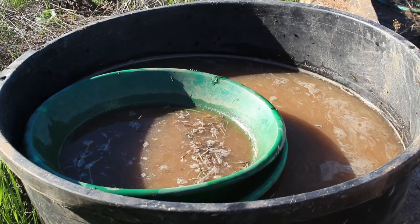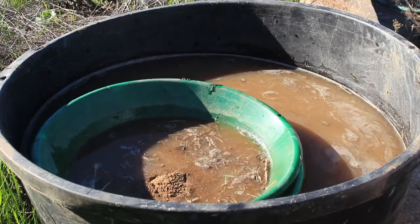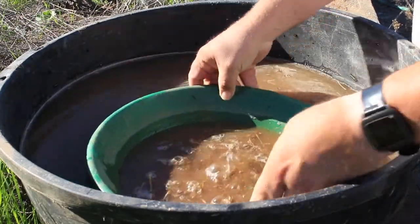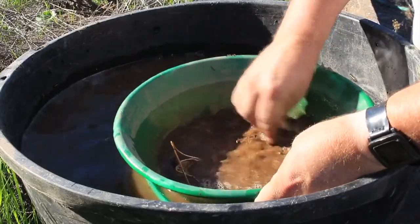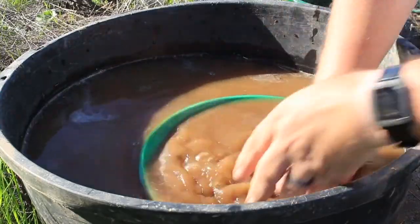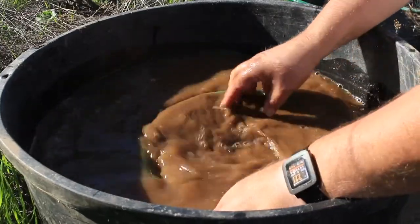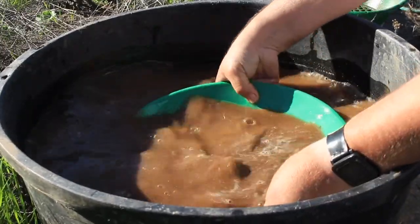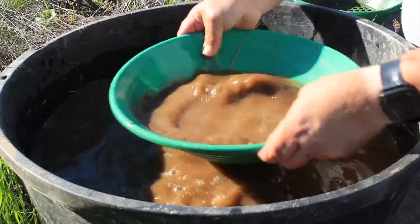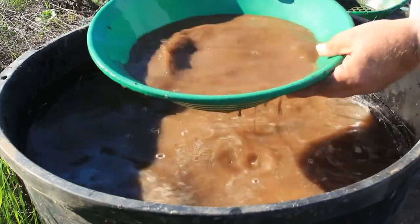Beginning panning. First step: fill up the pan with as much material — dirt — as you can. Then we use a classifier that puts everything down to, in this case, a quarter inch. Second step: you want to get in there, move everything around, get your hands in there. This is called liquification — getting everything liquified. What this does is move the heavy material right down to the bottom of the pan.